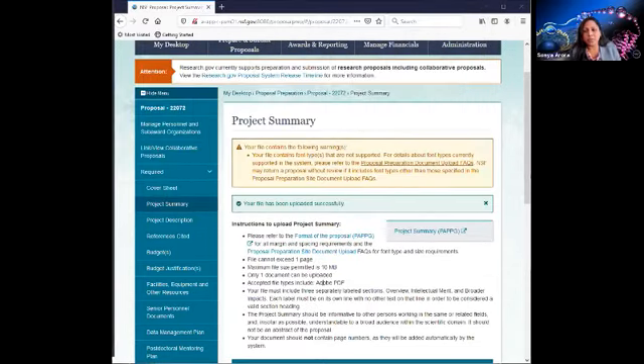The file I just uploaded gave me warning messages — this makes you aware that there are unsupported font types in the document. If you need clarification, you can access the FAQs. With a warning message, however, you can proceed to the other required sections and ultimately submit your proposal.